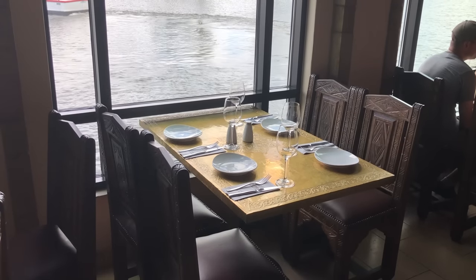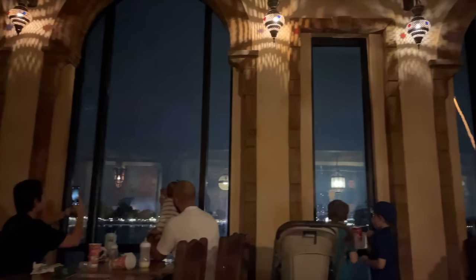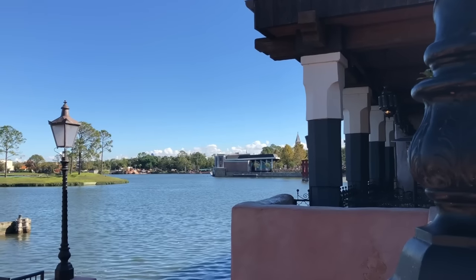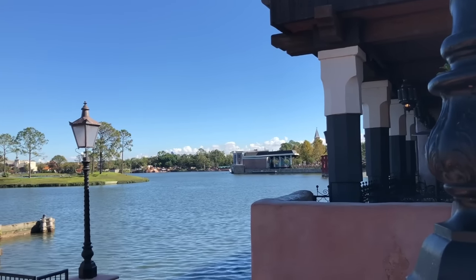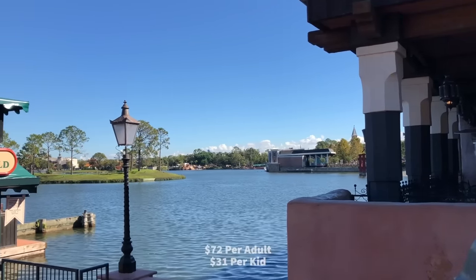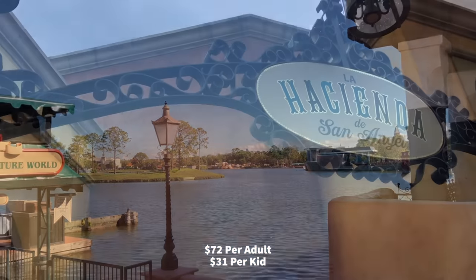You can always try requesting a table closer to the water when you arrive, because it's going to have great views for the fireworks. To guarantee a seat next to the water during Epcot's fireworks, Spice Road Table also has a fireworks dining package. The package includes your choice of two small plates, a dessert platter, and unlimited beverages, all while you enjoy VIP seating for the current nighttime spectacular, Epcot Forever. This package costs $72 per adult and $31 per kid.